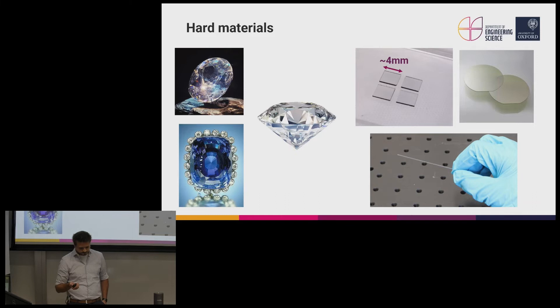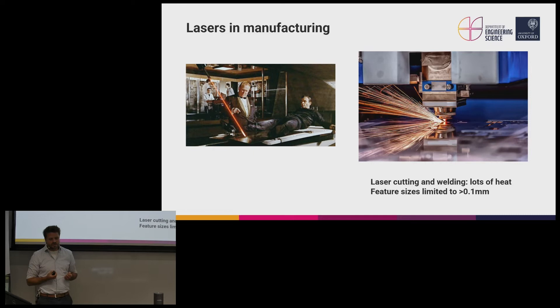We've got these hard materials that can withstand really horrible environments. But how are we going to process them to make functional devices? That's where the lasers come in. Lasers are increasingly common in manufacturing scenarios and are useful for processing, cutting, drilling, and forming hard materials. However, in this traditional operation there's a lot of heat involved — we can see sparks flying out of the material — and that heat limits what we can do, both in terms of feature sizes and types of devices.